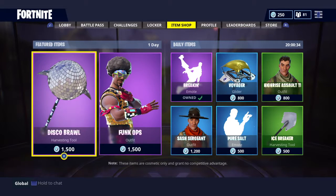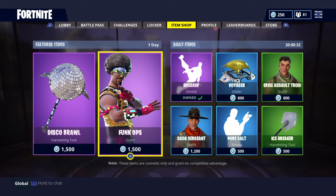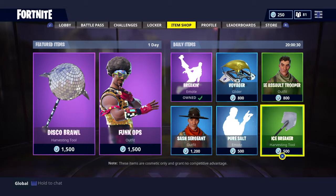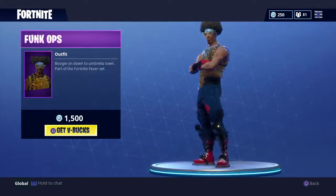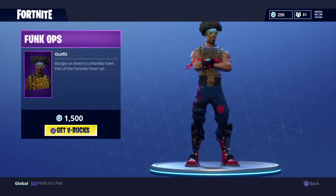Hey guys, it's Sensor here. As you guys can see, I'm playing Fortnite. I just came here and the new emote came out — well, not new but from before — and the fun cups is here.